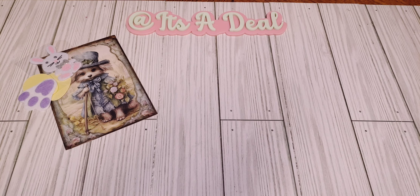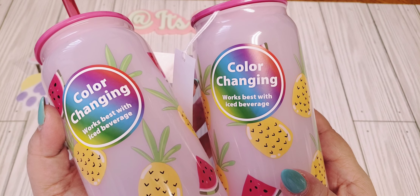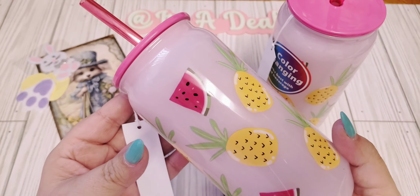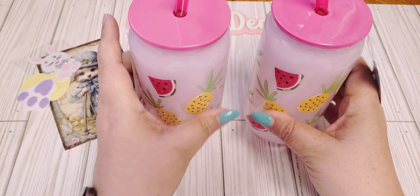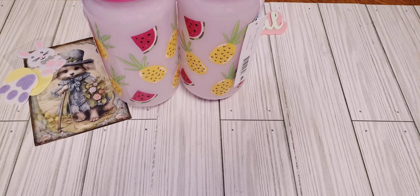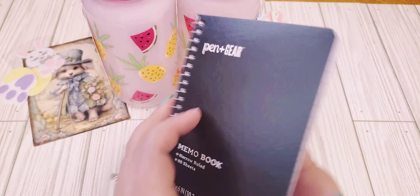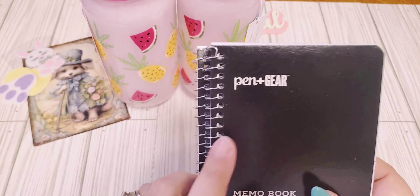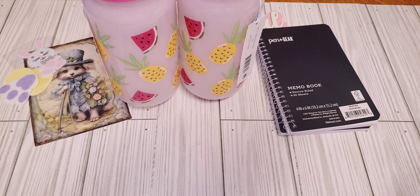Moving along, I went to Walmart to get a few things for some Easter baskets. I found these cute little color-changing drink cups — they work best with ice beverages and have little suction cups in a fruit theme. I'm participating in a fruit swap and thought these would make really cute gifts; they were only $1.98. I also picked up two Pen+Gear memo books — lined little notebooks — and I'll share what I plan to do with those once I find something else to go along with them.